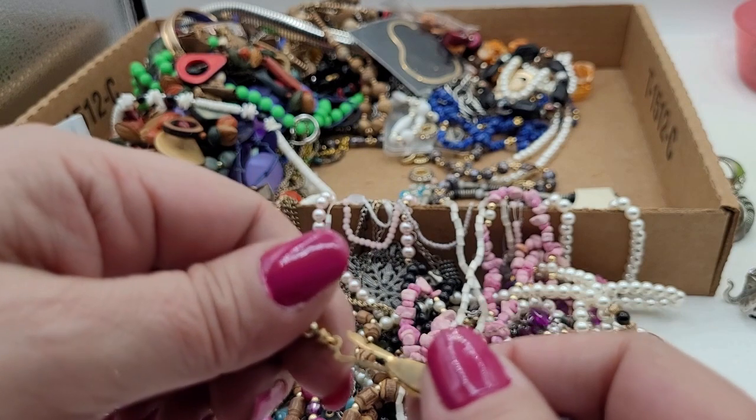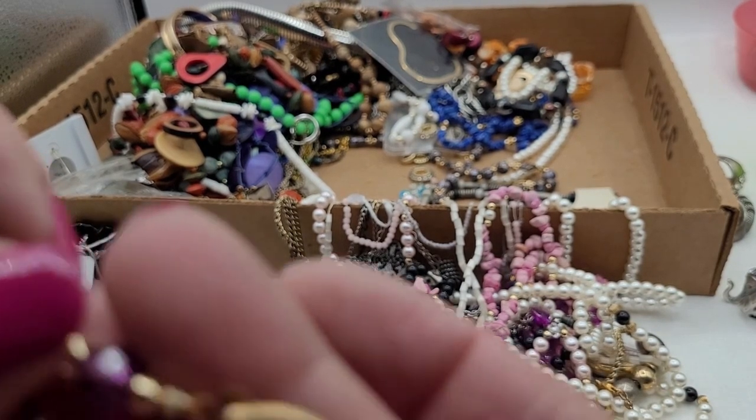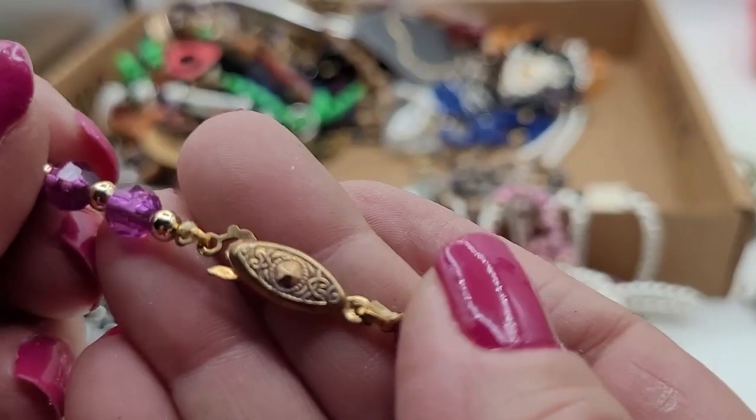This piece looks like it should say something somewhere. I need to check this clasp out — just because it's on something that looks cheap doesn't mean the clasp isn't gold. This probably isn't gold, but somebody could have reused the clasp without even thinking about it. It's a little bit magnetic and it has that look of even being gold-filled maybe.